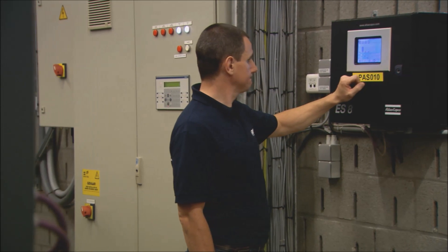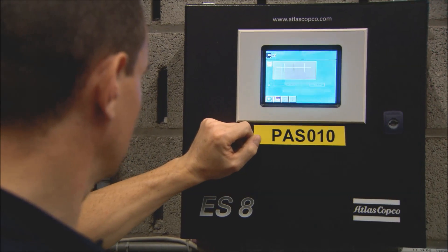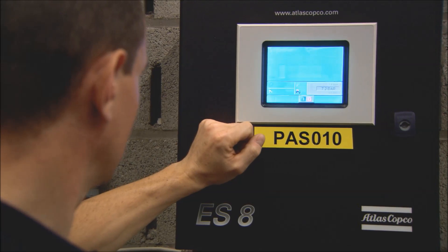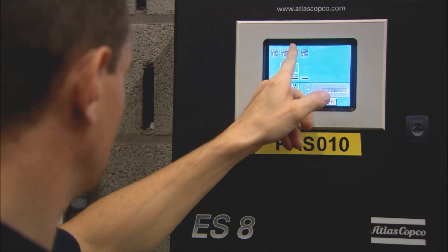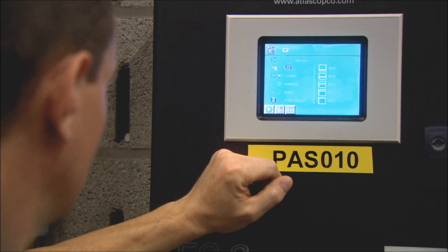Finally, an ES controls the overall installation to optimize the use of each compressor. This smart management system provides one central point of control, ensuring all compressors provide optimum performance.